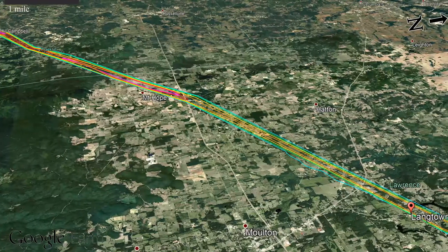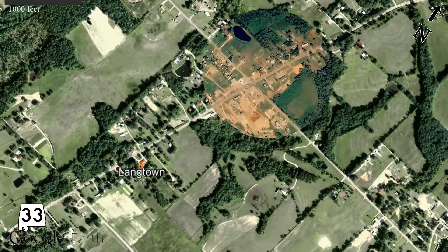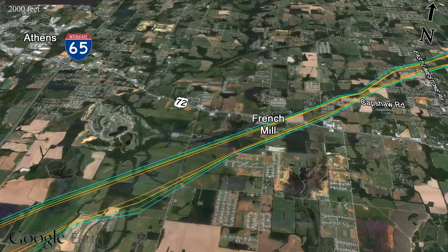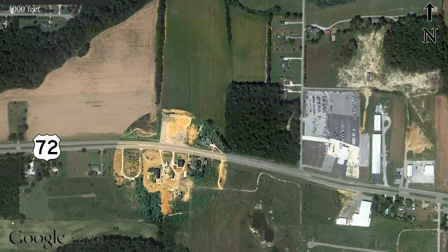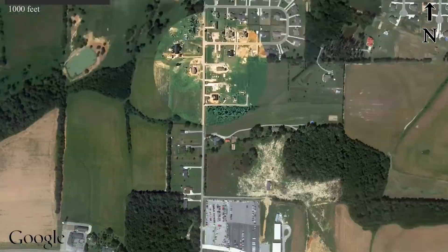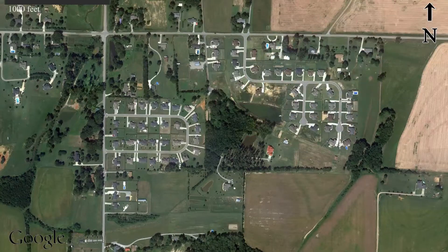We continue to get reports of a significant half-mile-wide tornado on the ground in Lawrence County. Massive rotation here in Limestone County — this is on our alpha camera. We're getting power flashes in here as well. We have a large wedge tornado. Look at the bottom of the screen, we've got power flashes going on within this storm. This is a massive tornado headed across Highway 72.